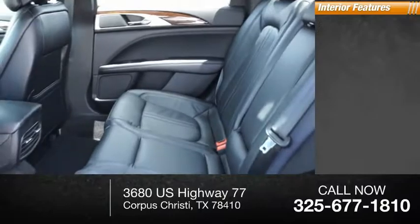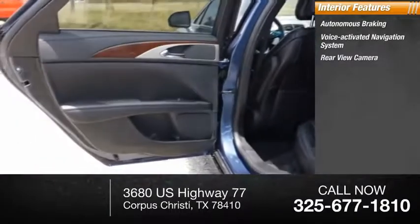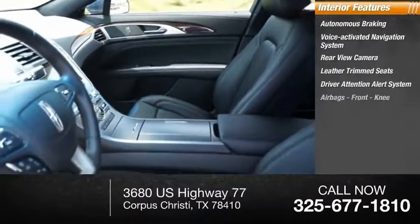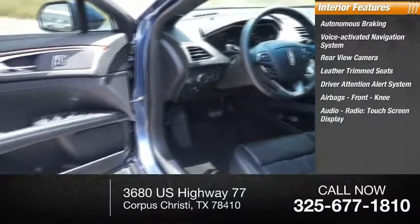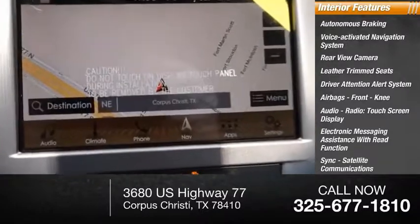Inside you'll find autonomous braking, voice-activated navigation system, rear-view camera, leather-trimmed seats, driver attention alert system, airbags, front knee airbags, audio radio, touchscreen display, electronic messaging assistance with read function, sync, and satellite communications.